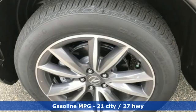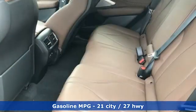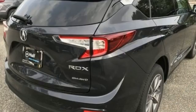It comes nicely equipped with features you'll love. Turbo inline four-cylinder engine, four-wheel drive, integrated navigation system, Wi-Fi hotspot.